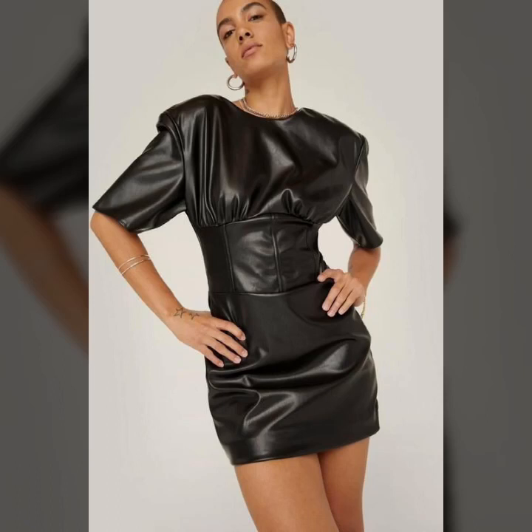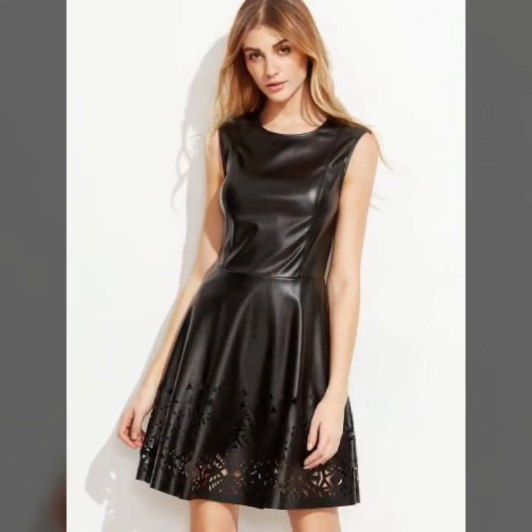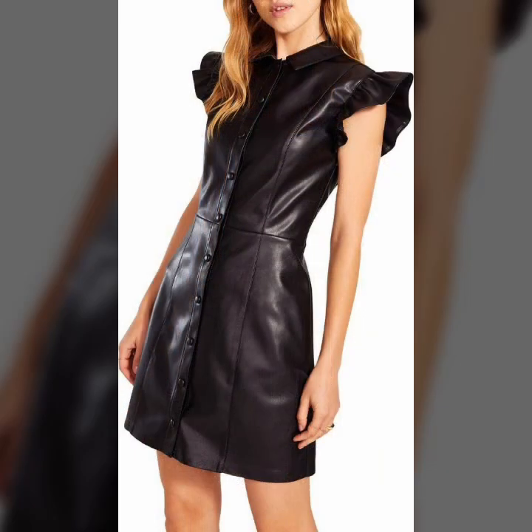Hi everyone and welcome back to my YouTube channel. I hope you all are fine and doing very good in your life. Back again with the latest and amazing leather bodycon dresses and beautiful ideas and gorgeous style. In this video I am going to show you all the new trendy and perfect dresses and gorgeous patterns. This type of stylish and latest bodycon dresses and skirt frocks ideas are so good.